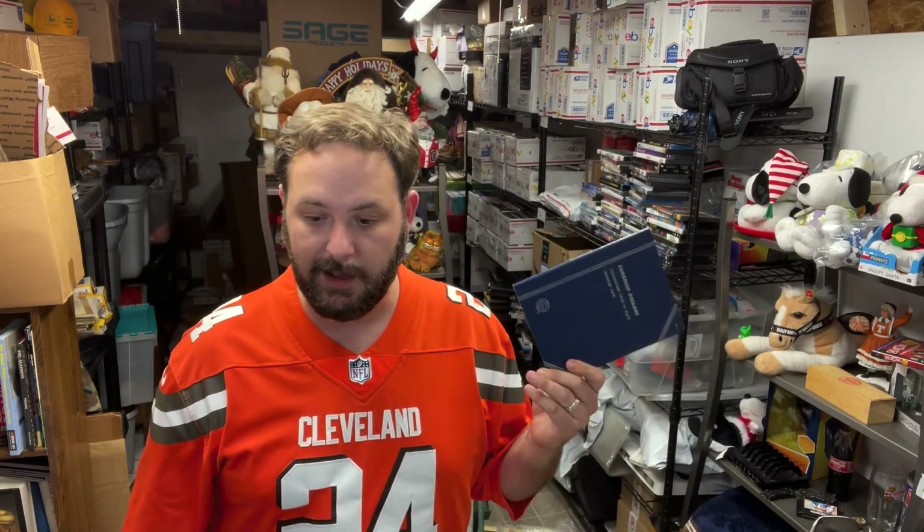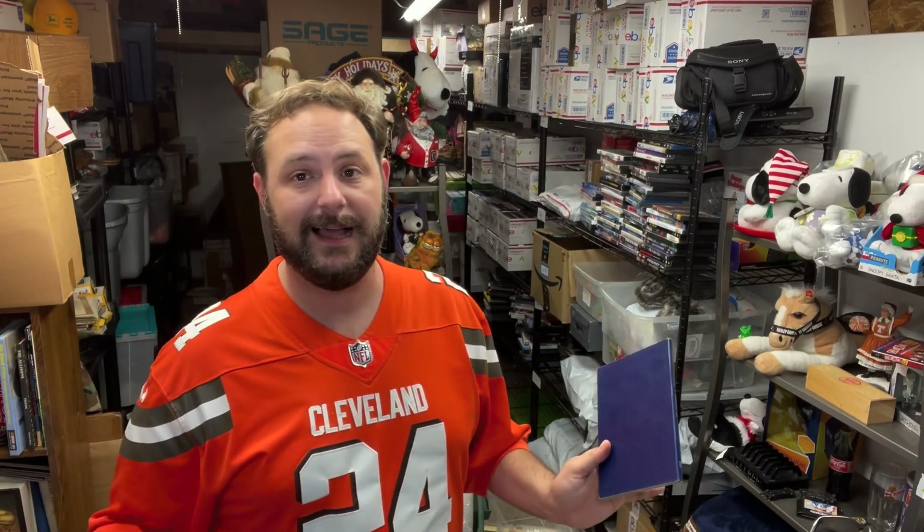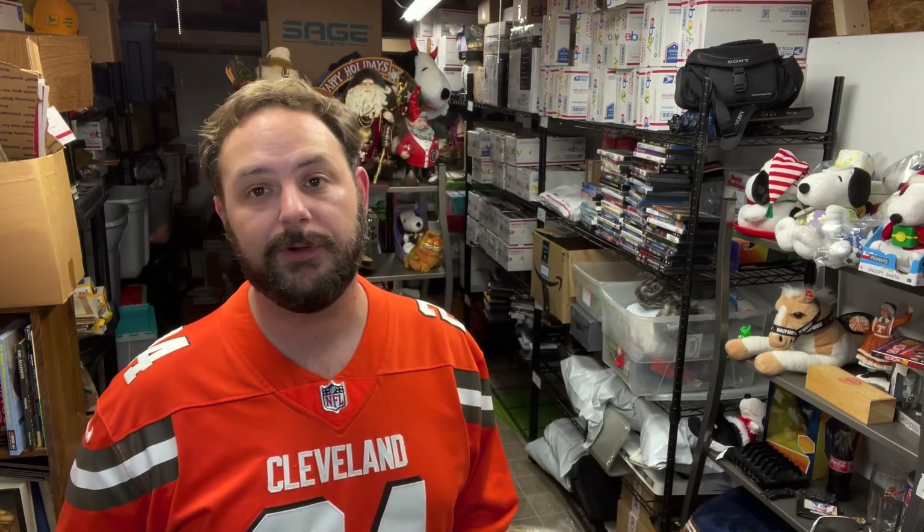Recently with the increase in first class shipping, I raised the prices on these guys — these Whitman coin collector books. This one here is a Washington Quarter Book Two. I had them for $3.50 plus shipping, which really shipping was usually about $3.50 anyway. I went ahead and changed them all to $8 with free shipping and they've started to move. I've had them for a while — they came out of the big train sale, I bought tons and tons of them. So eight bucks free ship.